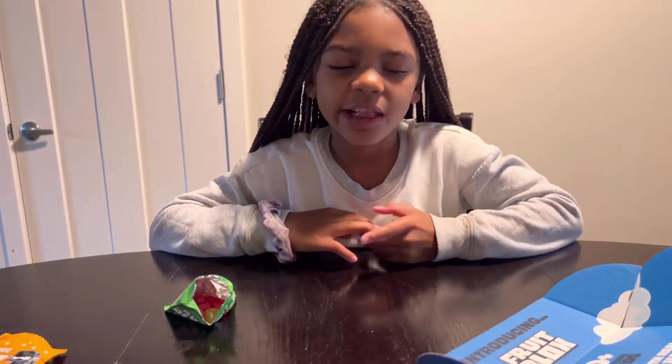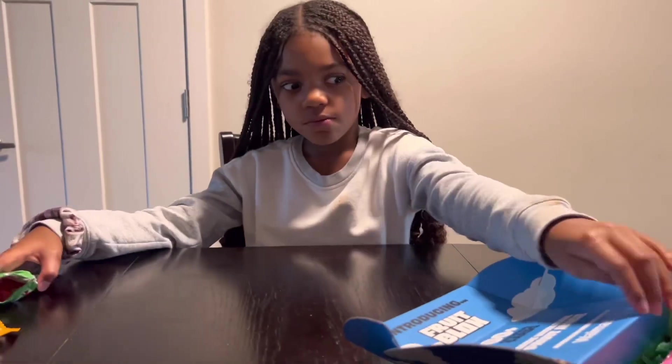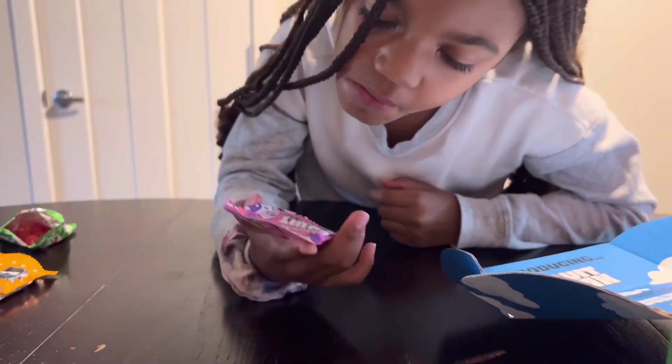The apple strawberry — what do you think? It's a little hard to chew. How does it taste? Good. Yummy? Awesome. Do you think these will make good after-school snacks? I think so. Aphmau Fruit Blocks, Mixed Fruit — let's give it a try.